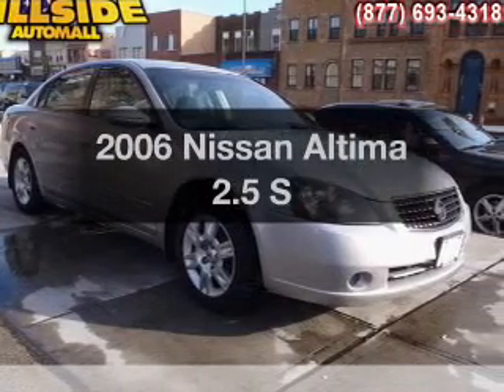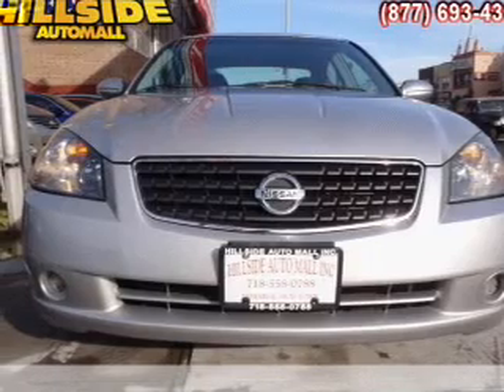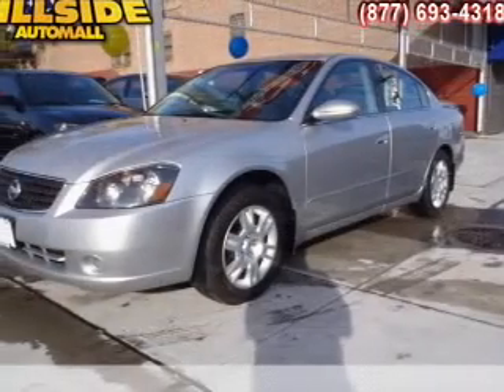Imagine yourself in this 2006 Nissan Altima. This is the set of wheels you've been looking for, with an efficient four-cylinder engine connected to a smooth-shifting automatic transmission.